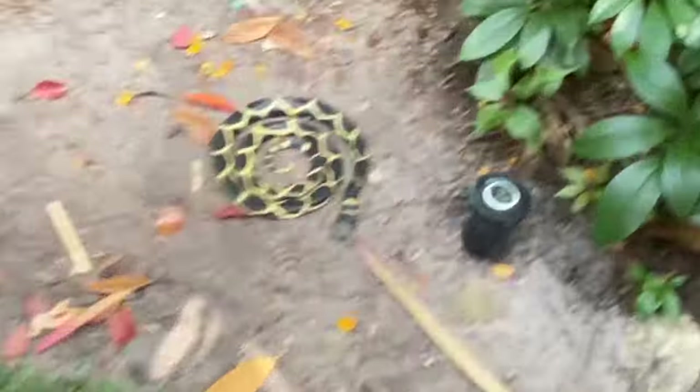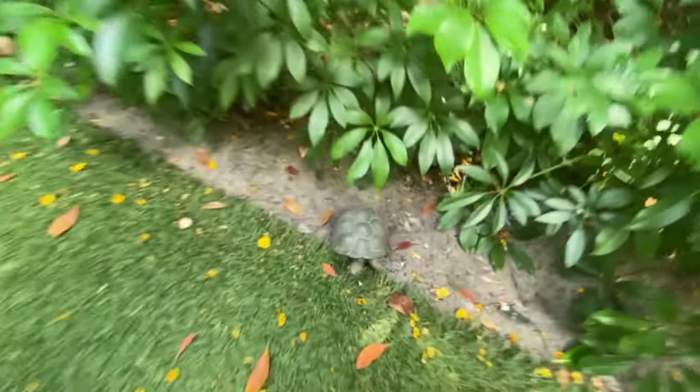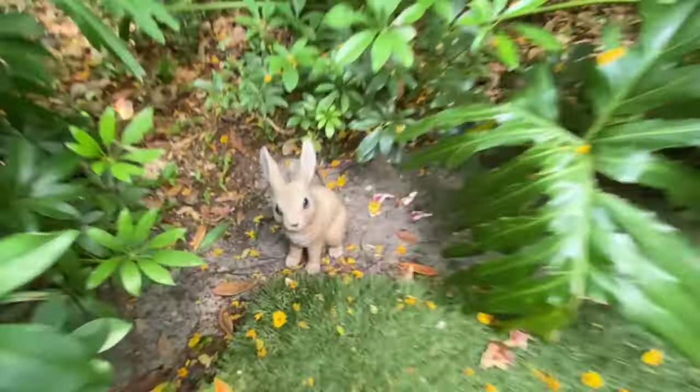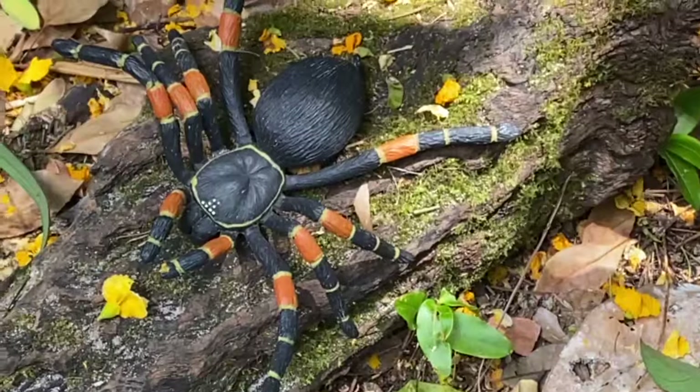Right there! No way! Butterfly! Butterfly! Butterfly! Butterfly!